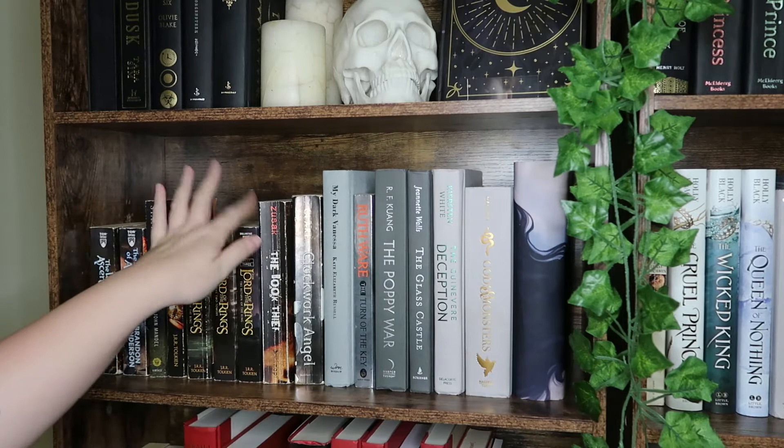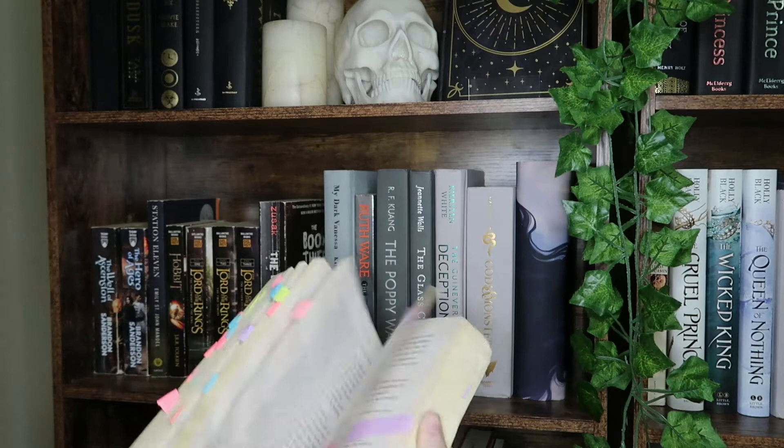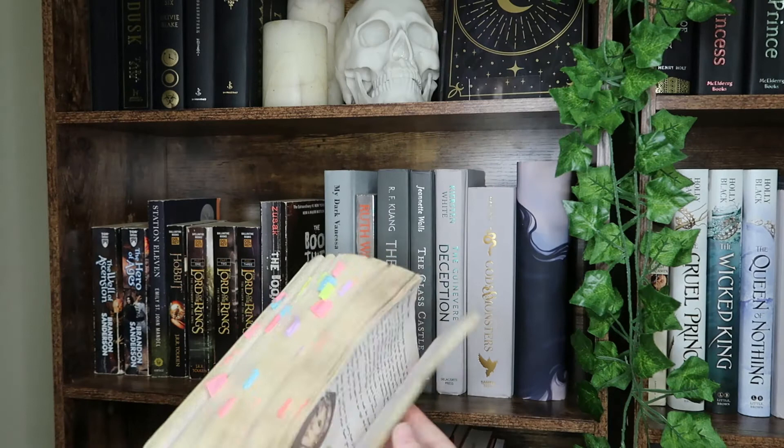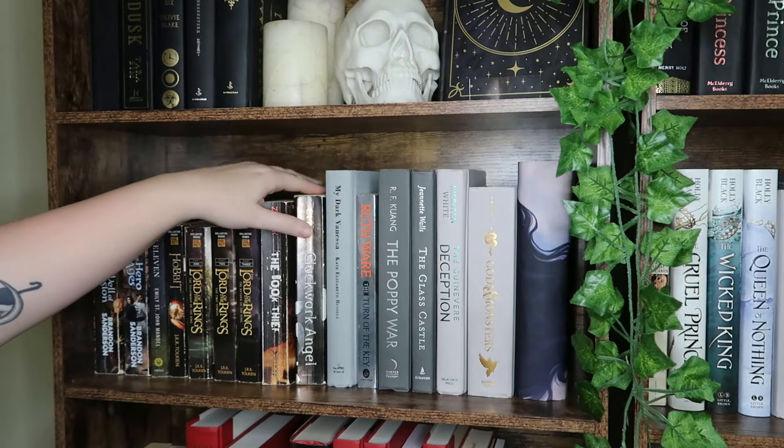We have The Book Thief, one of my favorite historical fictions. We of course have Clockwork Angel — this edition is marked up and absolutely battered, one of my sticky notes fell out, but it's absolutely marked up and I love it. I want to get a hardcover and keep this edition because it's the first edition I read of one of my favorite series.